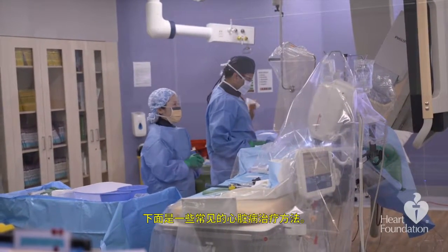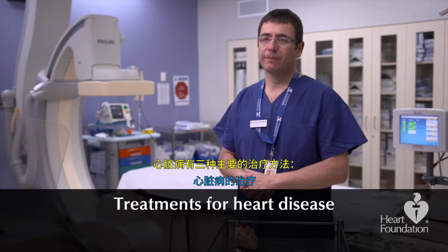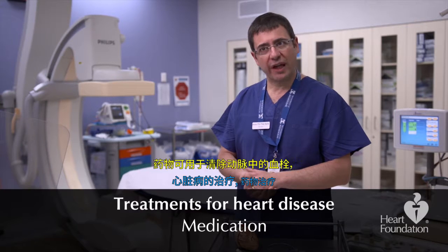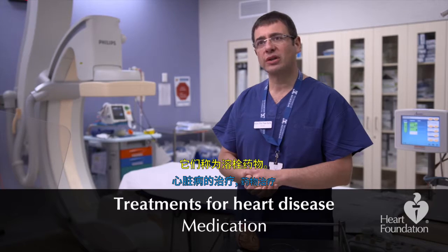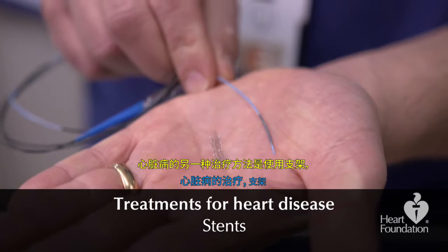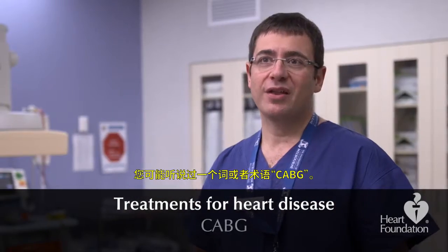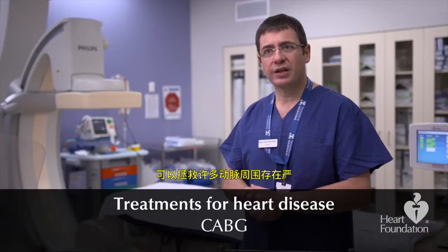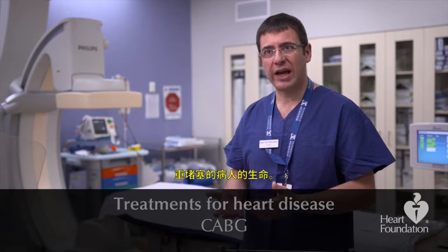Here are some of the common heart procedures. There are three main ways of treating heart disease. One is medication — certain types of medications can be used to clear clots in the artery, called thrombolytic medication. Another way is by using stents and little devices to help open up arteries. You might also hear the term CABG — that's open heart surgery, which can be life-saving for patients who have multiple blockages across many arteries.